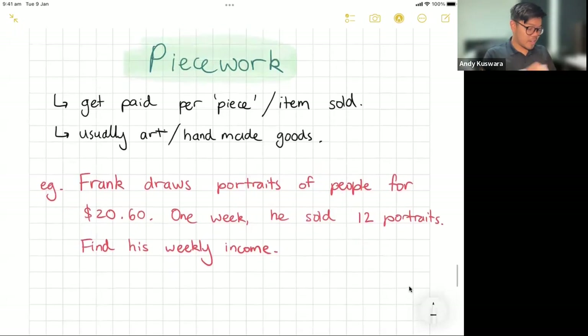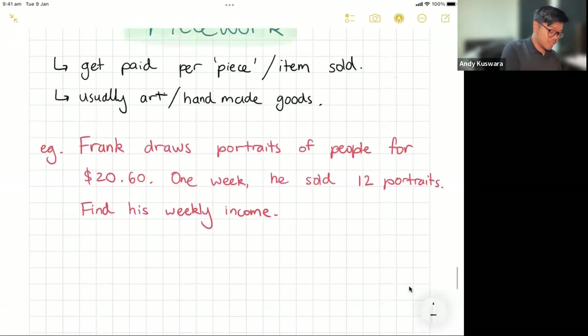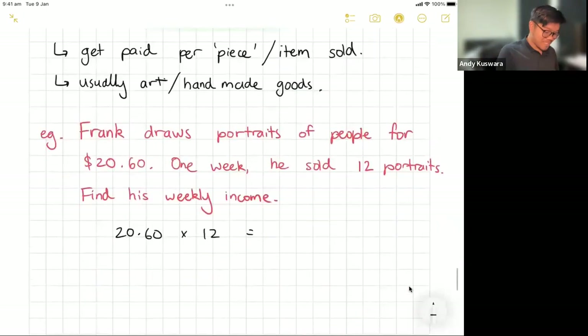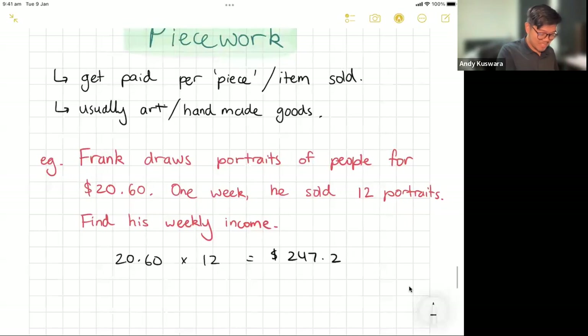Frank's the artist in the room, so let's say Frank draws portraits of people for $20.60 each. Maybe that's the surcharge for accepting e-transfer! One week he sold 12 portraits — find his weekly income. This one doesn't get any simpler: $20.60 times 12. He's making $247.20. Remember, everything to do with money always needs two decimal places. That's his weekly income. Well done, Frank!